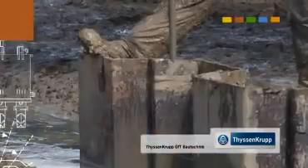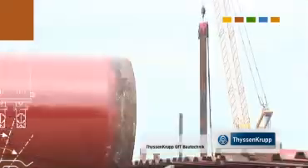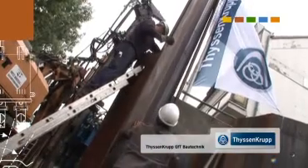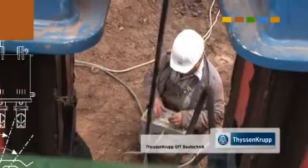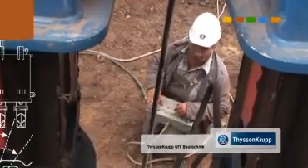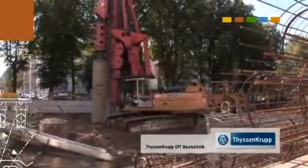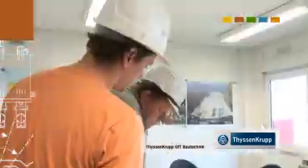Depending on soil conditions, the environment, length of the piling to be driven, driving depth and section type, GFT Bautechnik will offer the perfect driving method. Decades of experience form the basis for the expertise needed to guarantee state-of-the-art production technology and quality assurance, ultimately leading to the success of every single construction project.